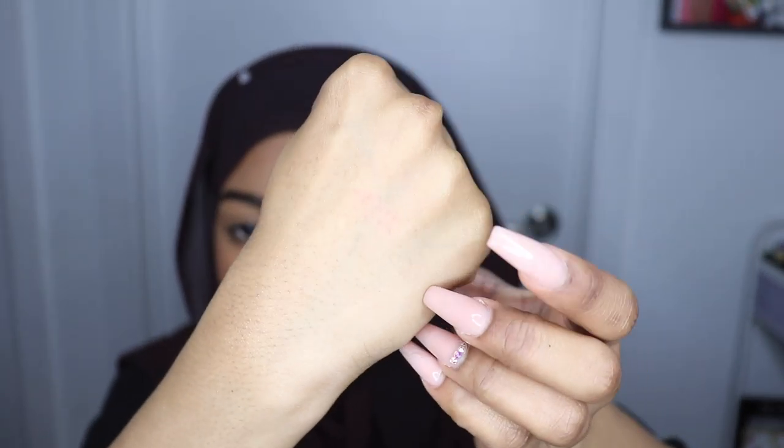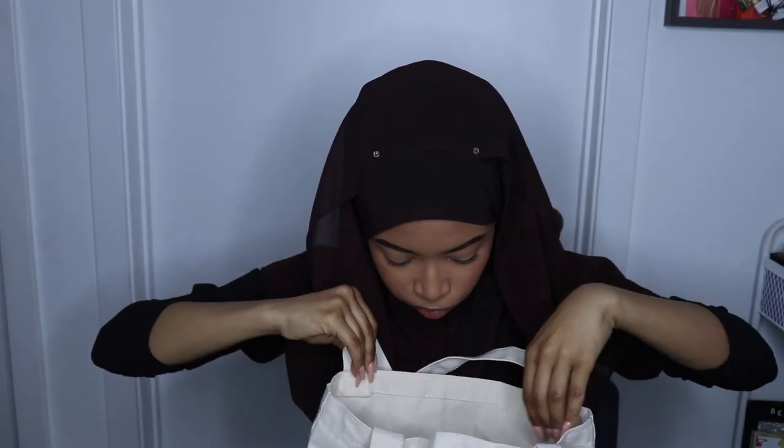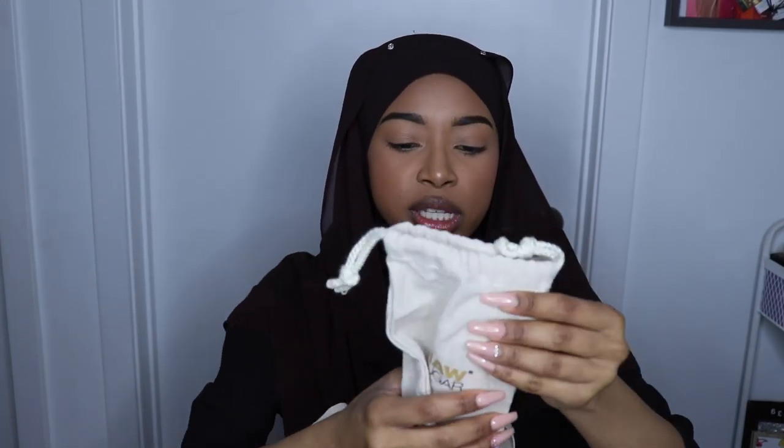That little lip stain does stain — I just wiped it off but you can kind of still see it. So I put a lot of stuff in these little Verb bags. First thing is from Raw Sugar. I already took the lip balm out.